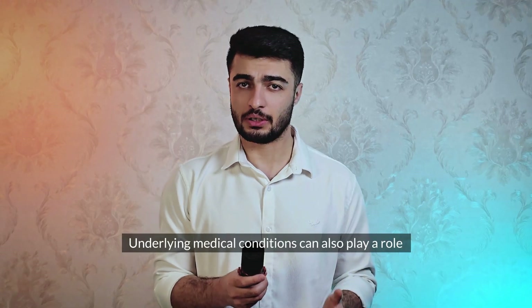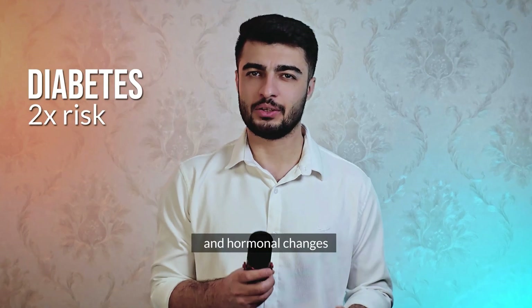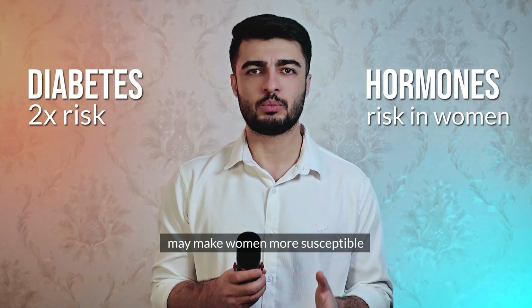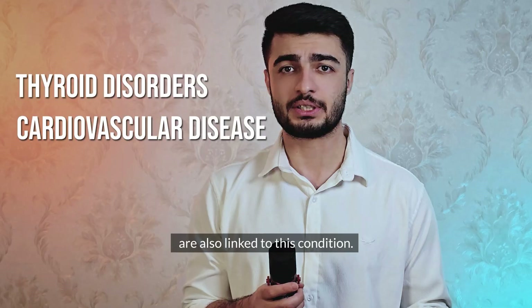Underlying medical conditions can also play a role. Diabetes, for example, doubles the risk of developing frozen shoulder. And hormonal changes, like those during menopause, may make women more susceptible. Other conditions, like thyroid disorders or cardiovascular disease, are also linked to this condition.